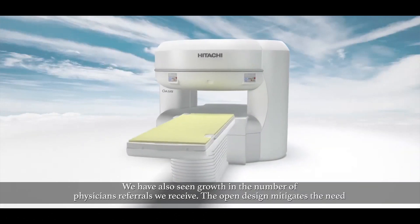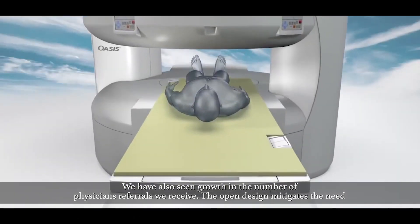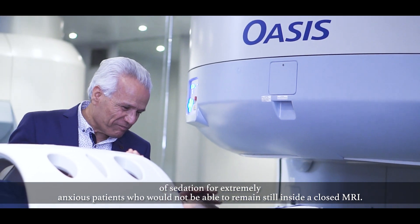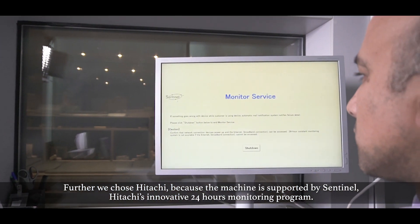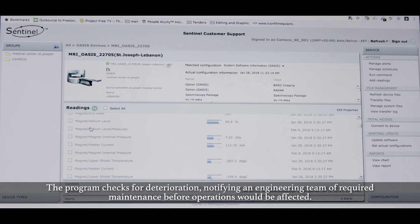This is due to faster scan times without the compromise of standards. We have also seen growth in the number of physician referrals we receive. The open design mitigates the need for sedation for extremely anxious patients who would not be able to remain still inside a closed MRI. Further, we chose Hitachi because the machine is supported by Sentinel, Hitachi's innovative 24-hour monitoring program.